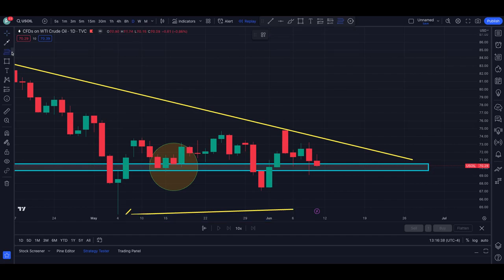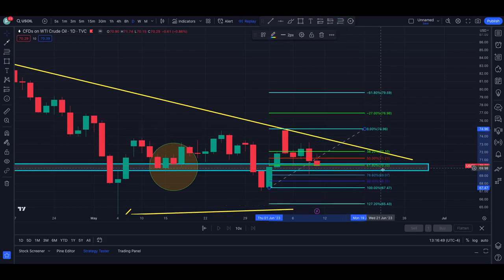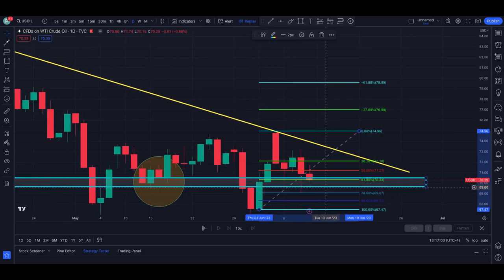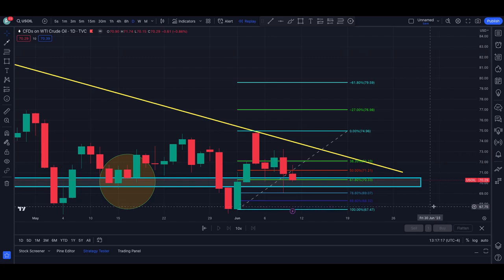Let's grab our Fibonacci retracement and go from this low here, swinging it up to this high, which was right off this trend line. We can see that on Thursday, price rejected the 78.6, and then we came back up and we're sitting at that 61.8 now. By all intents and purposes on the technical side, we may see price come back down again in this area, but then from there we should see price rebound if the technicals hold up with crude oil.